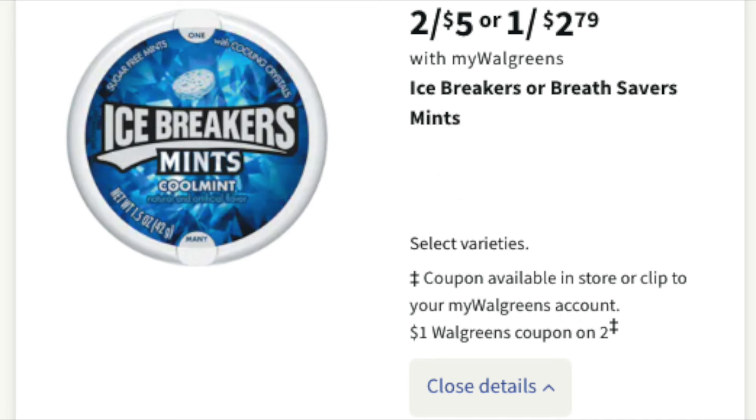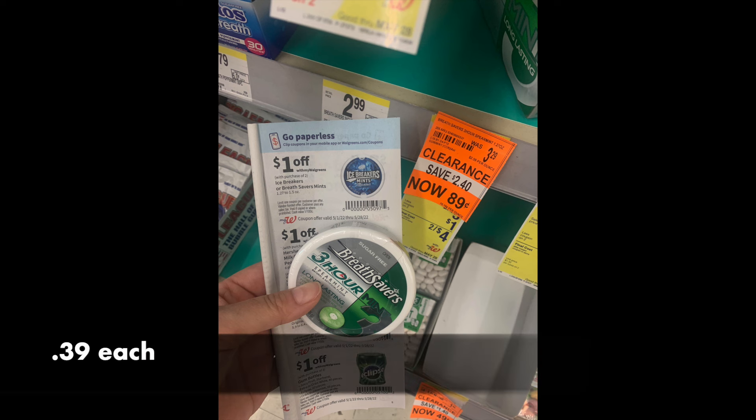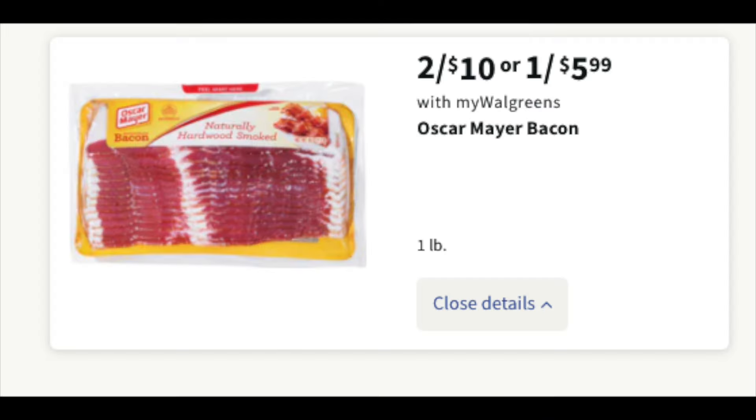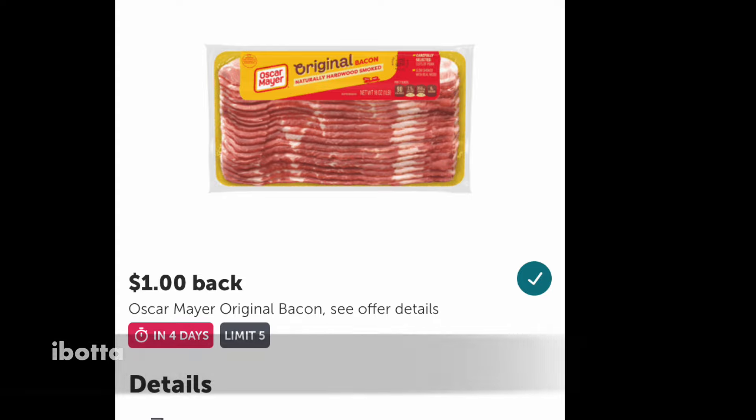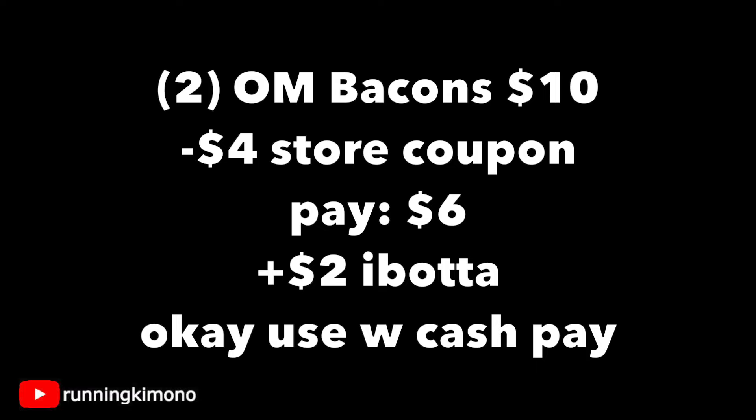The Icebreakers are two for $5 with a $1 off two IVC coupon. If you can find any on clearance — like I was finding sugar-free ones for $0.89 — grabbing two of them after the IVC, they're $0.39 a pop. Walk down that candy aisle and see what they have. The Oscar Mayer bacon is a pound of name brand, two for $10. On Ibotta there's a $1 back rebate expiring in four days, so double check it's still there. Grabbing two bacons for $10, throw in a $4 store coupon if you might have it, pay $6, then make that $1 Ibotta submission twice to get your $2 back. It's okay to use a little Walgreens cash to get some inexpensive bacon.